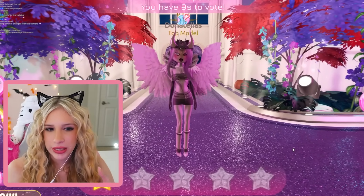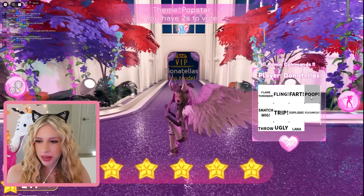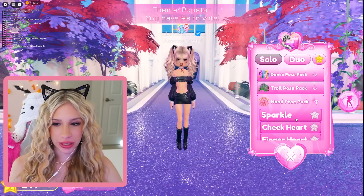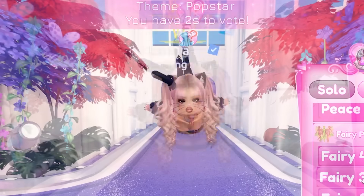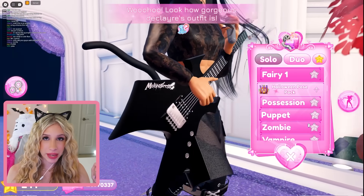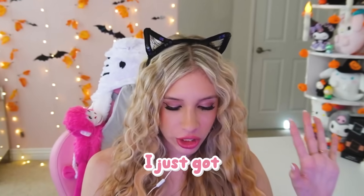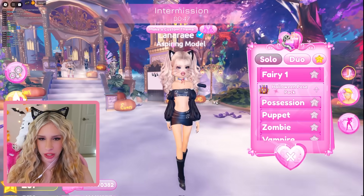Look how beautiful this runway looks — this is the Dress to Impress runway, revamped. I love the way it looks. We have hand poses and fairy poses — these are going to look so sick with fairy wings or even angel wings. Oh, and I just got a message: the hoop earrings that were stuck in the wall for the longest time are gone — I just got confirmation, the hoop earrings are gone.